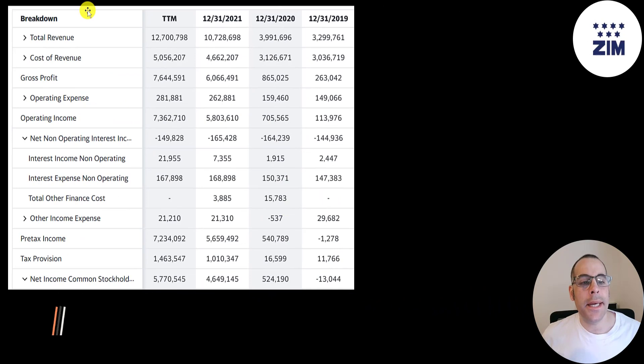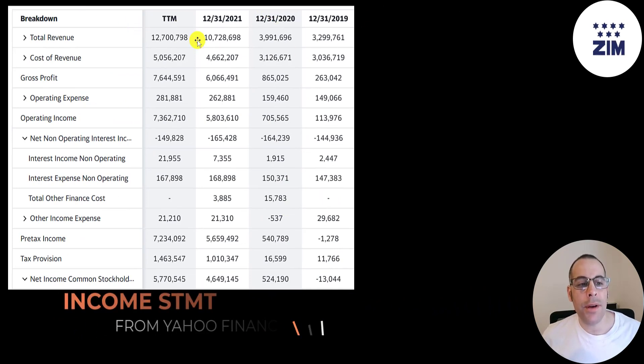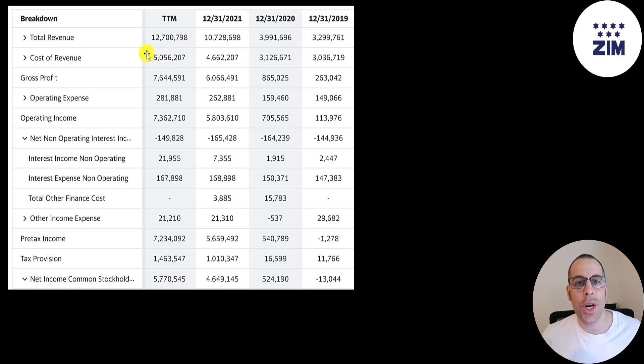This is the company's income statement. The top line is revenue — the sales. Below that is the cost of revenue, which are the expenses directly related to generating the revenue. Revenue minus cost of revenue gives you gross profit, and that grew a ton as well — from 260 million to 7.6 billion.